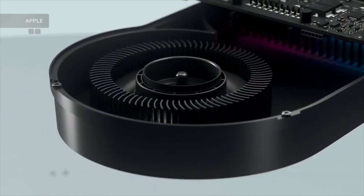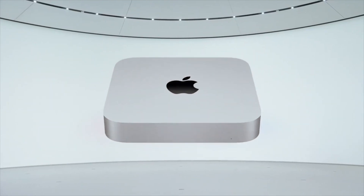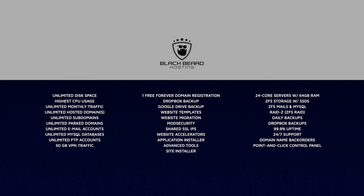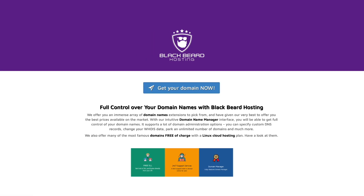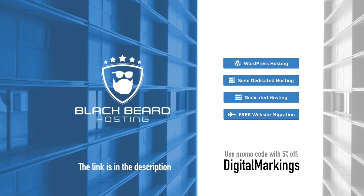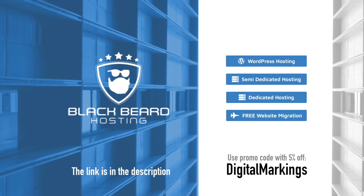But here is something even more important. Presence of so-called Pro Mode, or whatever you want to call this option, does not have to be battery-related only. Blackbeard Hosting: simple, easy-to-use website installer, 24x7 customer support with real people, hosted on fast, reliable and secure servers. Check it out — one month free trial, no credit card needed. With the Digital Markings code you get 5% off. Blackbeard Hosting: hosting as it should be.